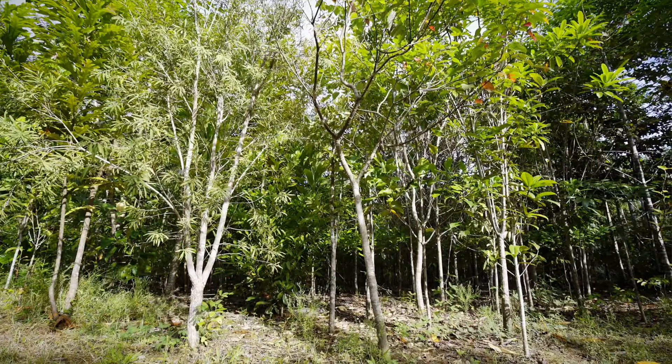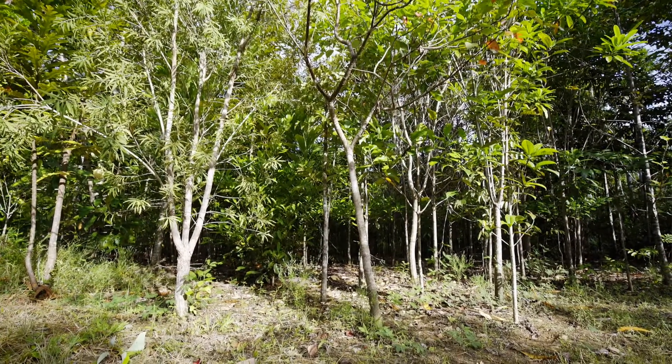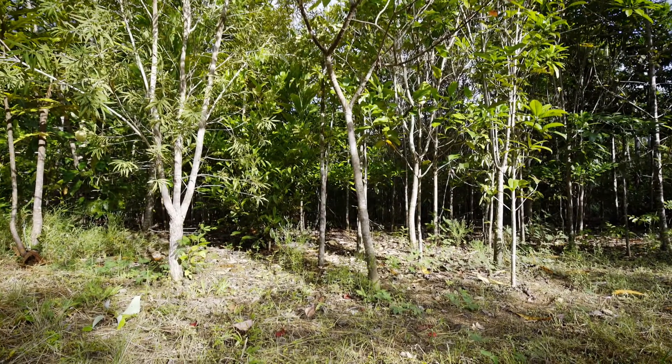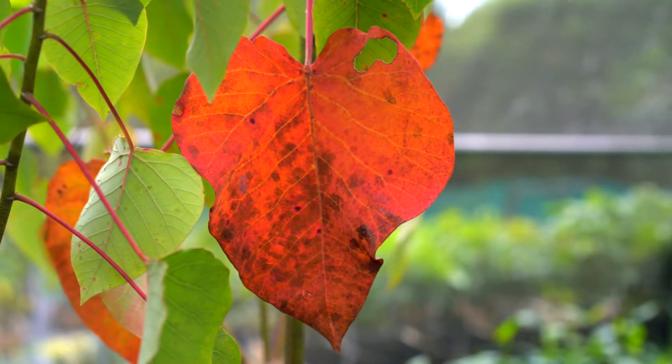Once these leaves fall it helps create mulch and leaf litter on the ground, which goes to helping soil condition, protecting microbes within the soils, and really kicks off that rehabilitation process of restoring soils and health to the environment.